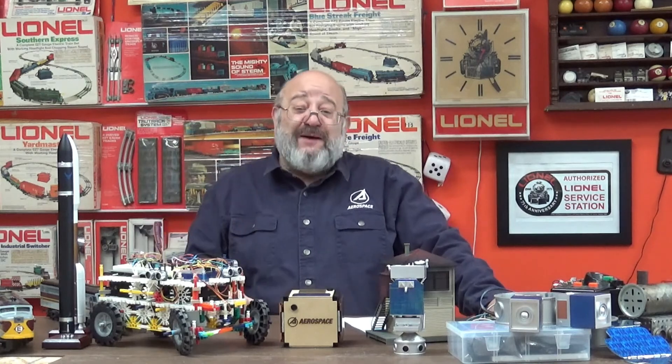Thank you for your time today, and I hope you've had some fun learning about microcontrollers and what they can do. Goodbye from the hobby room.